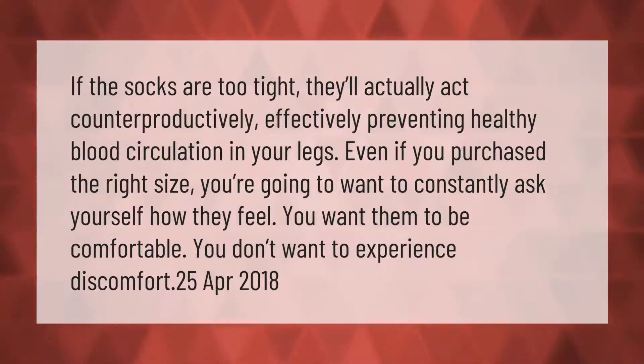If the socks are too tight, they'll actually act counterproductively, effectively preventing healthy blood circulation in your legs. Even if you purchase the right size, you should constantly ask yourself how they feel — you want them to be comfortable and not experience discomfort.